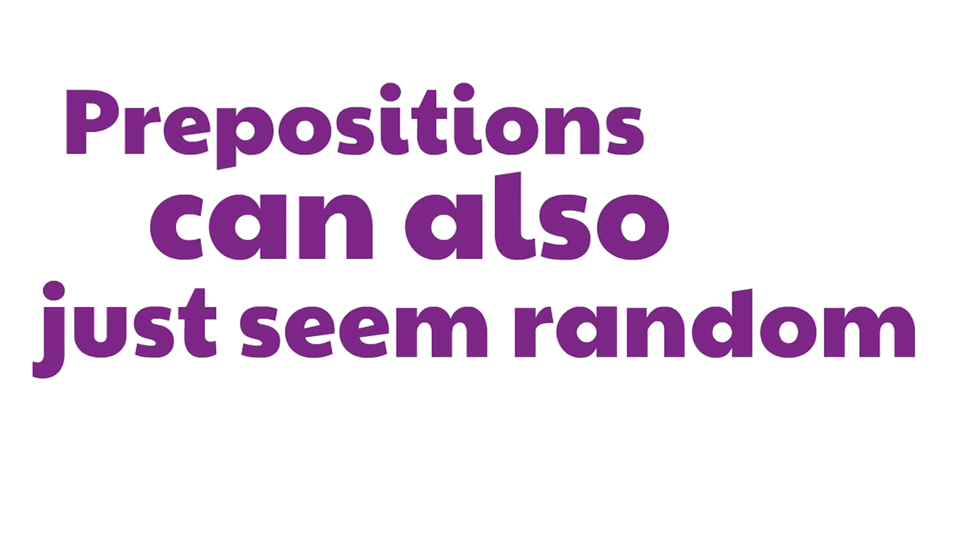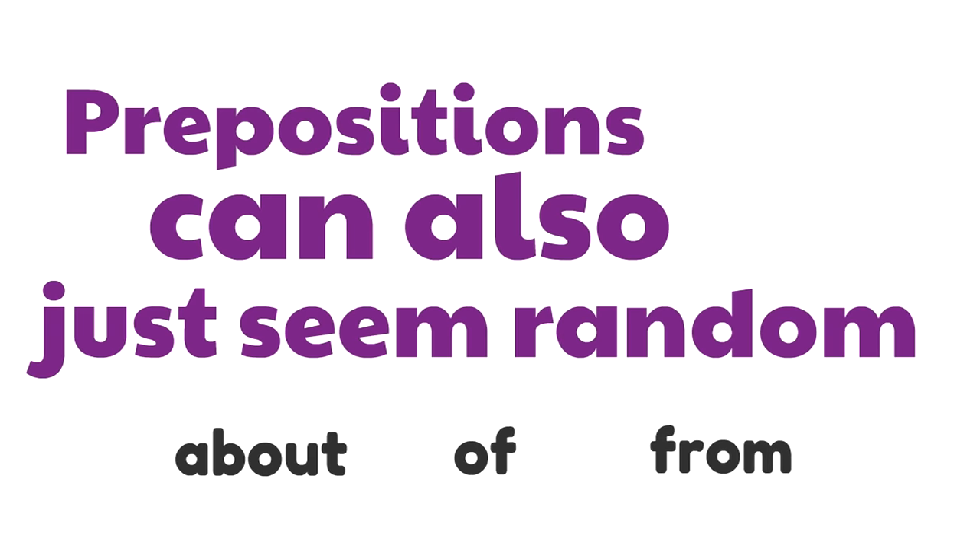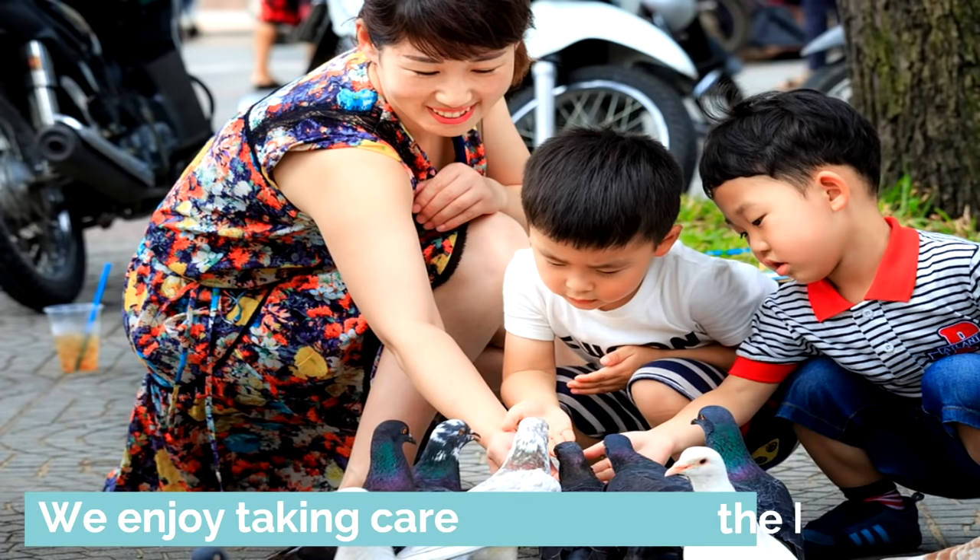Prepositions can also just seem random, like about, of, and from. You can just memorize these words as prepositions, because they do kind of seem random. About, of, and from are all prepositions too. Here's our next sentence: We enjoy taking care... the birds. There's a gap — we're going to need to fill that with a bridge word, a preposition. What preposition do you think would go well there? We enjoy taking care... the birds. Of. We enjoy taking care of the birds. 'Of' is a preposition — a bridge word connecting 'birds' with the rest of the sentence.